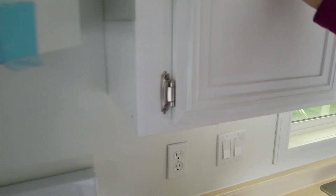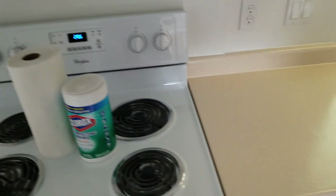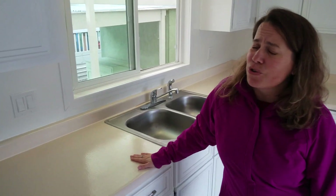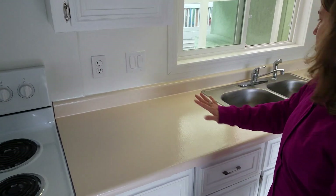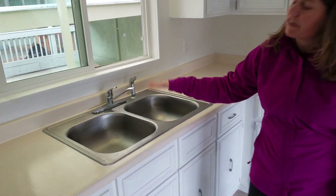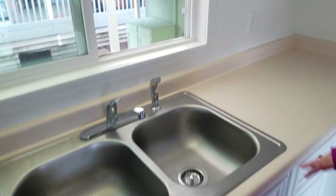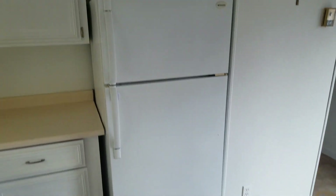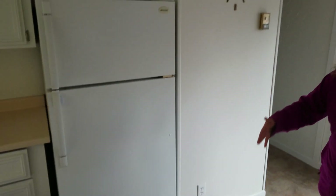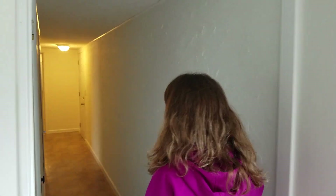You can see on the hinges everything has been updated. This countertop, believe it or not, was just also redone — this used to be avocado green from my memory. So they just repainted this and it just looks great. They did all new plumbing fixtures and a new sink here within the last few months. Obviously the refrigerator stays as well as the stove. But we're going to head on down the hallway — I'm going to show you a little more.